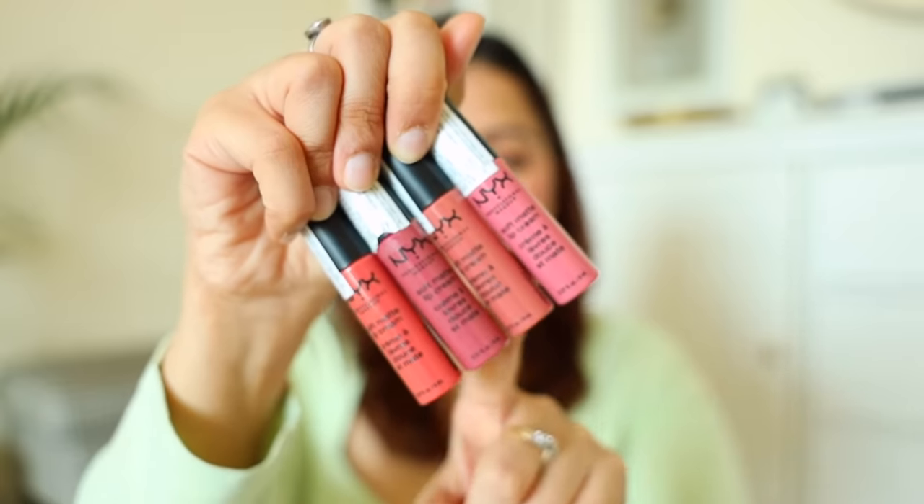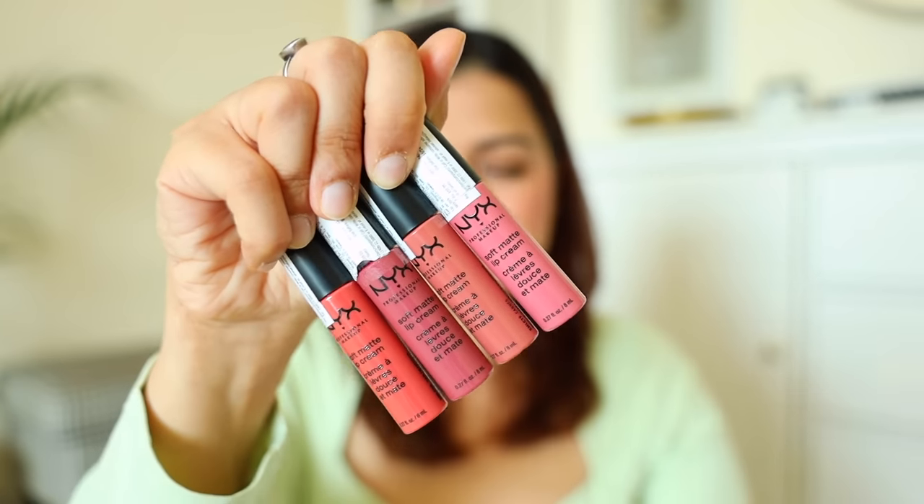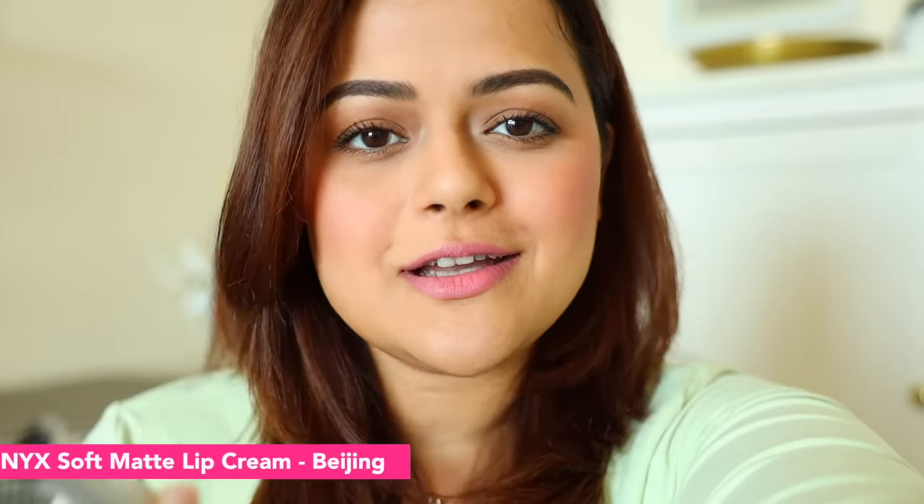The next swatches are NYX lip creams. I bought 4 shades. The first shade is Beijing. I am not taking beauty shots in this color because you can see it completely washes me out. I have a medium-fair skin tone and unfortunately I feel like I wasted a little money on this lipstick because I really cannot wear it — it gives me a lot of washout.